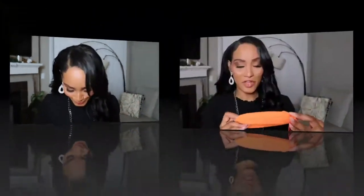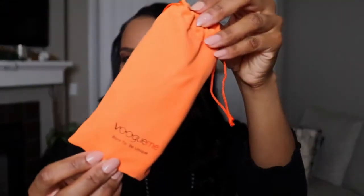Before we get into it, make sure you subscribe to my channel and hang out with your girl. I got some cool things coming up — just stay connected because it's 2022 and we're about to get into it, starting with these glasses. First of all, these cases are everything. Let's see what we got.